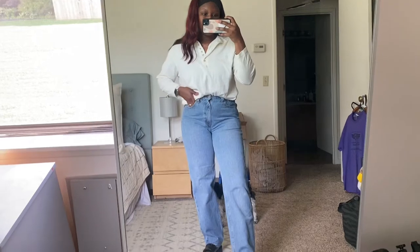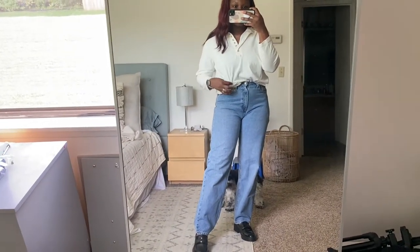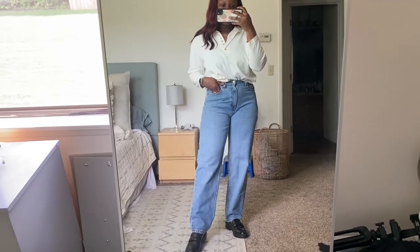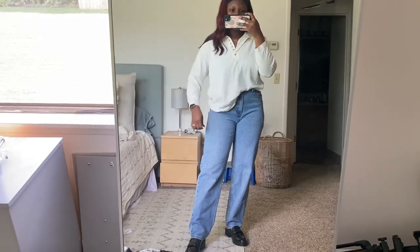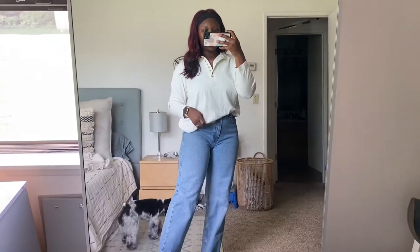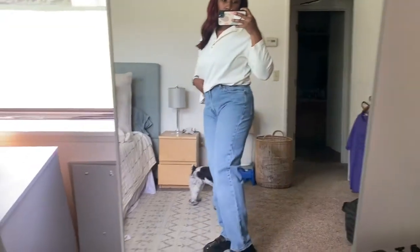You guys know how I love to style neutrals, and with this first outfit I have this really nice neutral Henley that I thrifted with some thrifted Levi's. How cute does this look? Very Parisian. You can untuck this a little bit, roll up the sleeves, button up the Henley. I've been really into Henleys lately so you might be seeing a lot of that on my channel. These loafers are super cute and they run true to size.